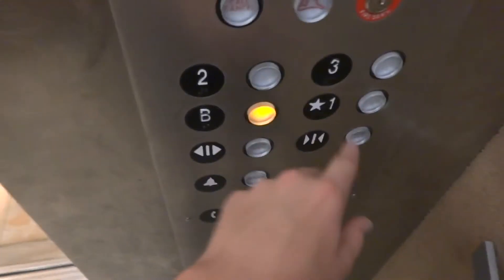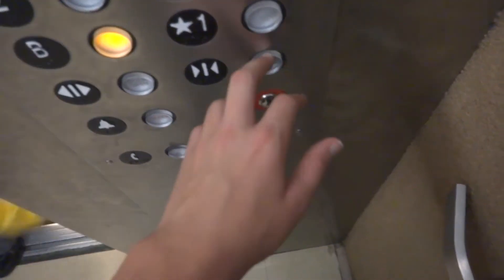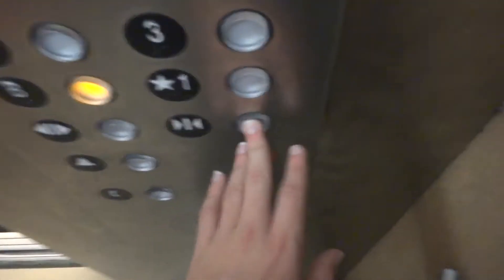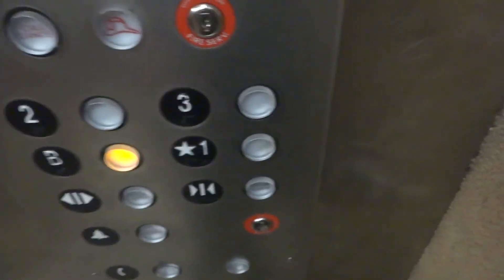Going down? Going down. Which floor do you need? The basement. Thank you. Oh, I'm sorry — I don't mean to hit the door close on you.